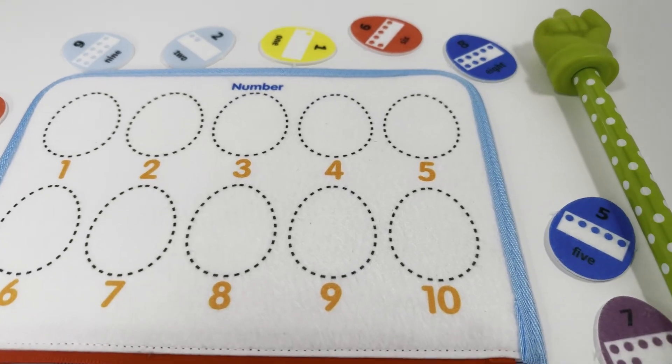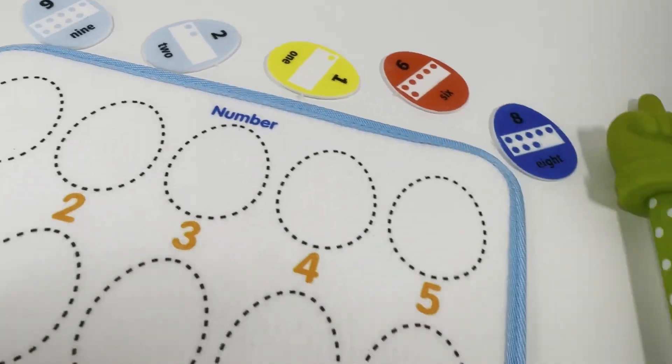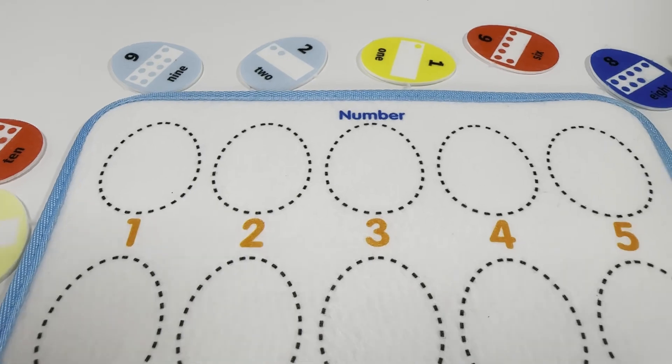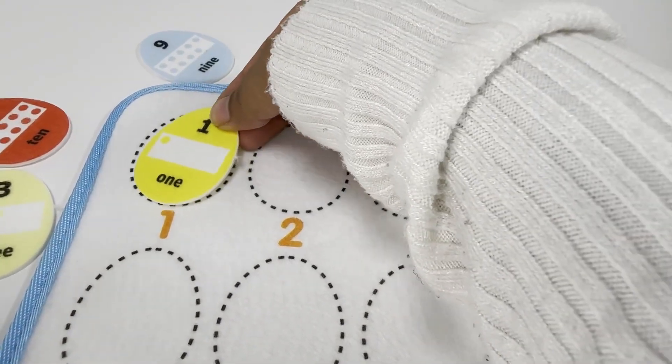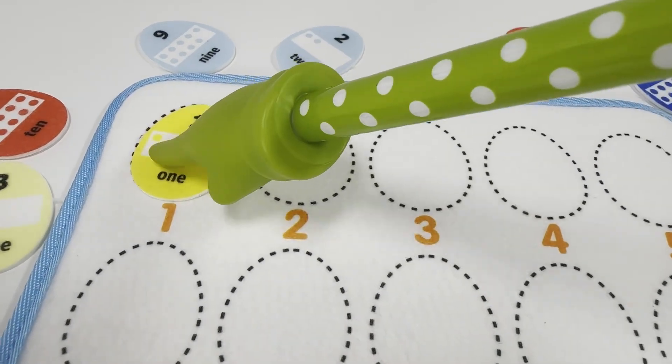Let's learn counting at Kids Fun House. Let's place all these eggs where they belong. The first one is number one, and we have a yellow number one. It has only one dot.